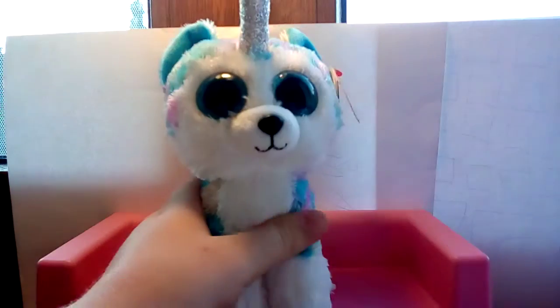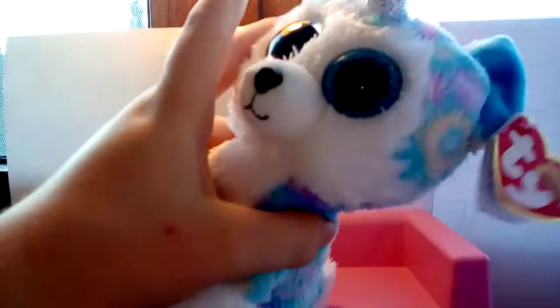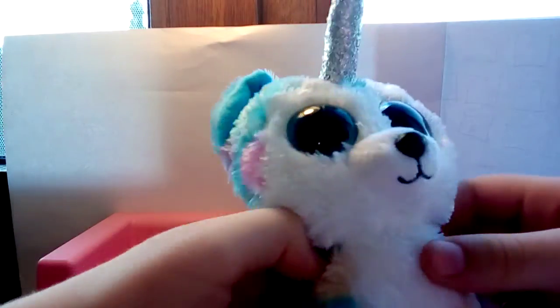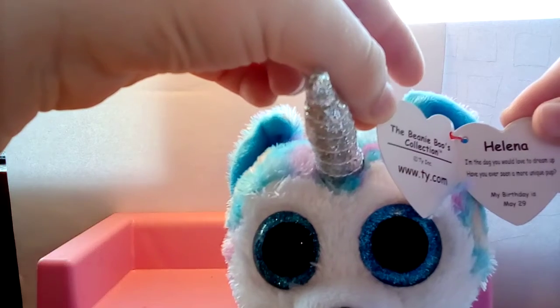The next beanie boo is Helena the husky, and I like huskies so, you know. She has a horn and she is super cute. I have a medium-sized Helena already. She has these different circles and blue eyes. Her poem is: 'Helena, I'm a dog you would love to dream up — have you ever seen a more unique pup?'